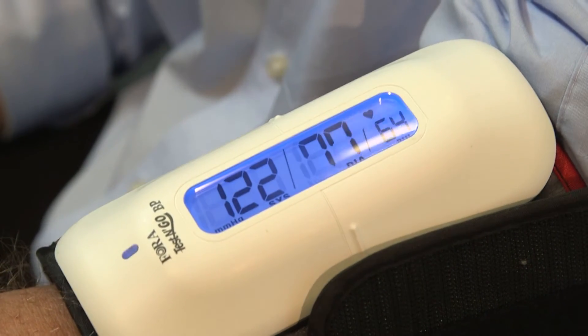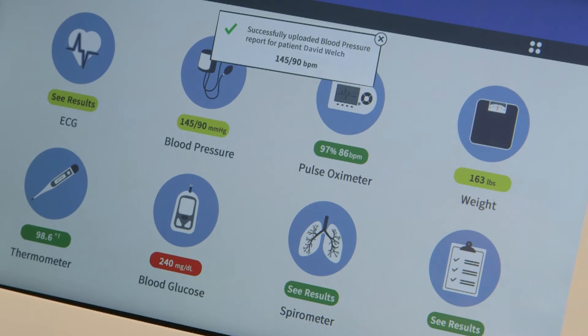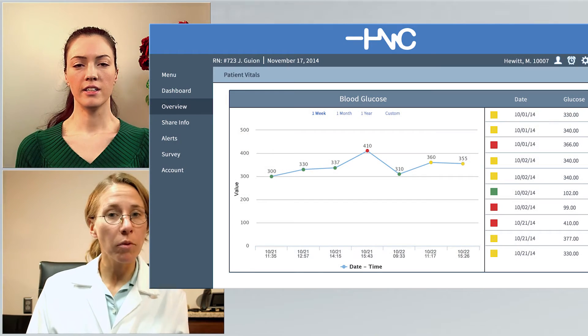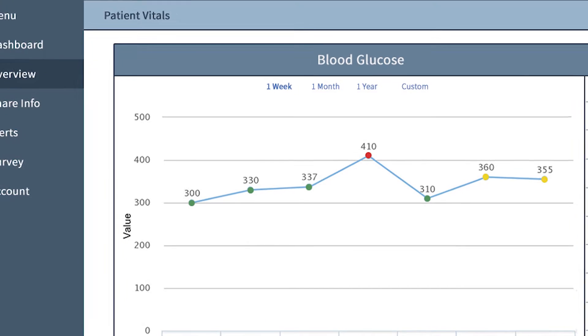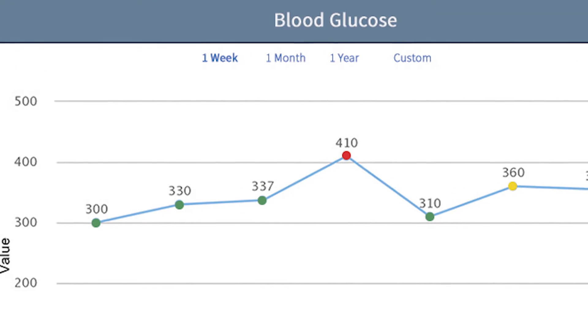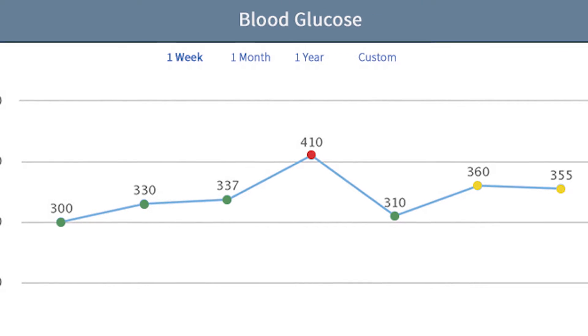Especially useful for chronic disease management, HealthNet Connect's software captures daily vital uploads that allow for a comprehensive view of events. These uploads can be monitored daily to take action at the onset of a change that falls outside of the parameters set by the primary care physician, reducing costly readmissions and easing the burden on patients with travel restrictions.